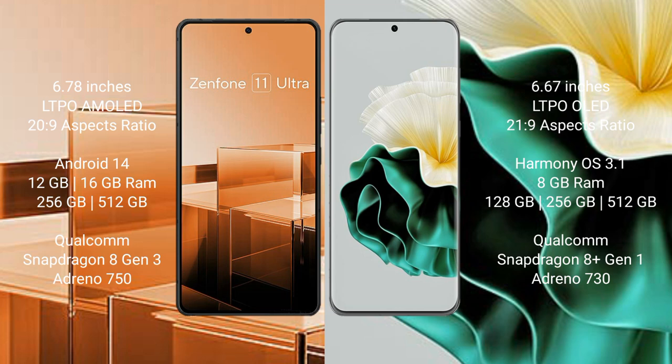The Huawei P60 comes with 8GB of RAM, 128GB or 256GB of internal storage, a Qualcomm Snapdragon 8 Gen 1 processor, and an Adreno 730 GPU.